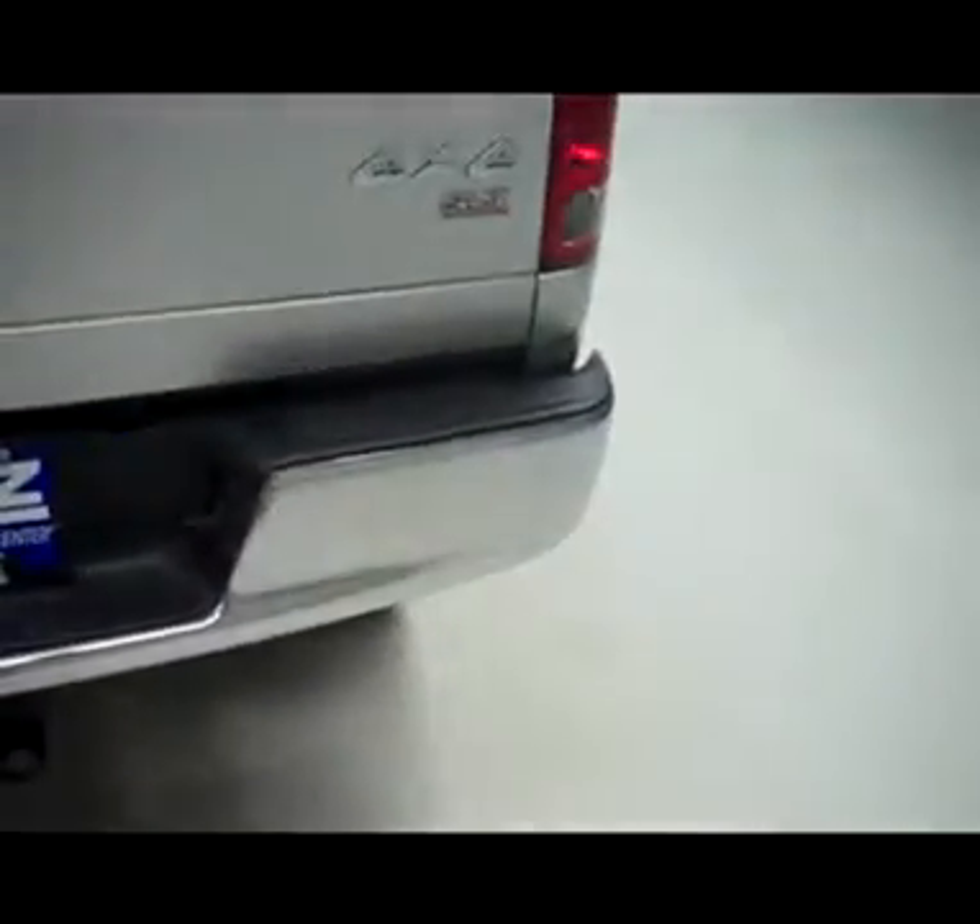As we look at the tailgate, it's in great condition, with a very clean chrome rear bumper.